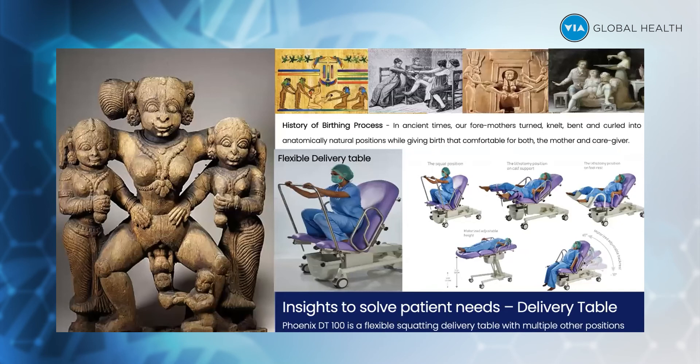Phoenix also makes delivery tables. These delivery tables are purely based on doctor feedback and what is more convenient and less traumatic for the expecting mother.